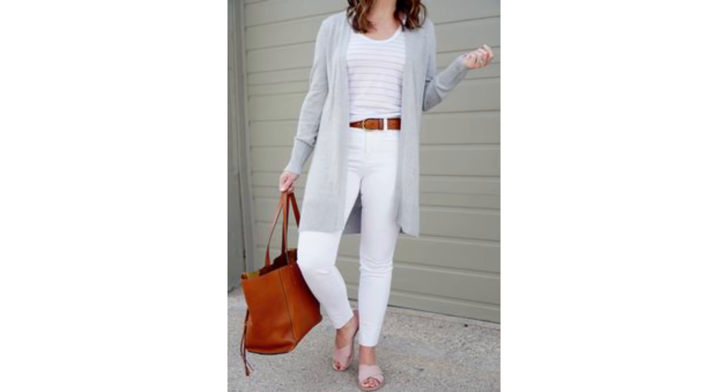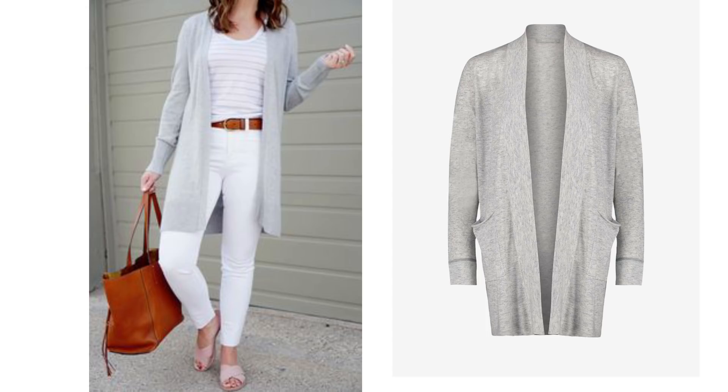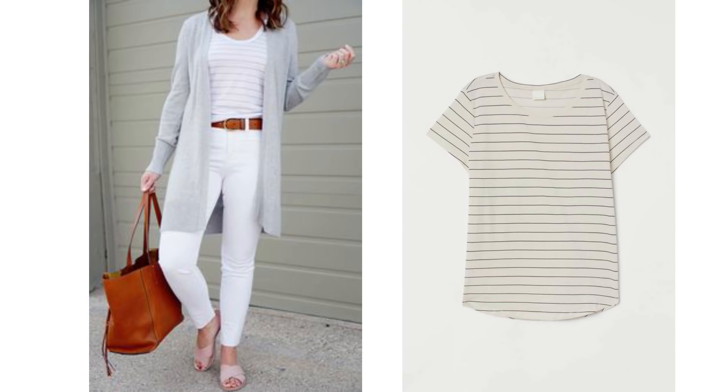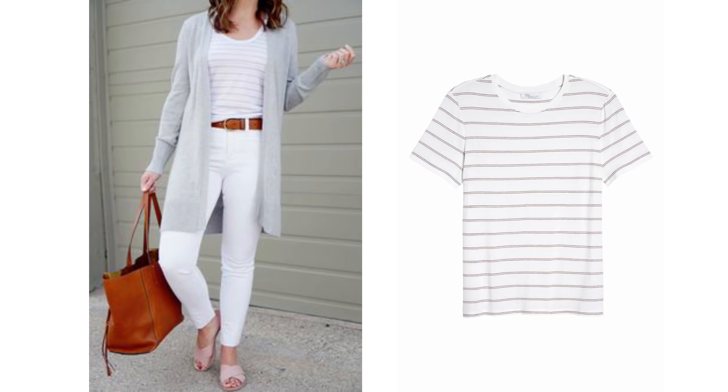A look like this is simple to put together. There are lots of grey cardigans available at good prices — this one has been reduced to £54 and would be perfect to recreate this look, or this one is just £28. You may already have a striped t-shirt in your wardrobe which you could add, or there are plenty to choose from. This one looks quite like the picture and isn't expensive at all, and this is a more expensive one, but you can find them easily for whatever budget you have.